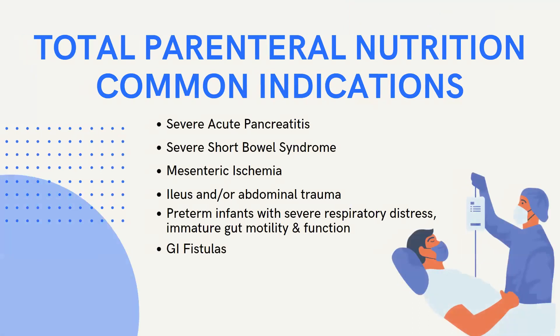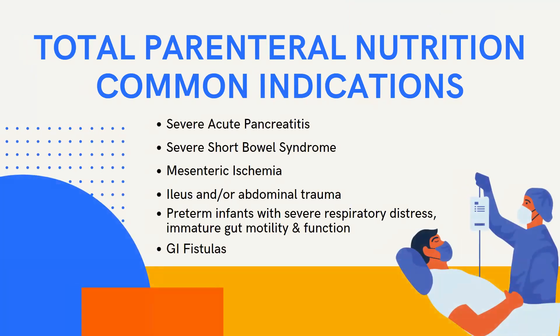I want to share some common indications for TPN, since my patient is now on total parenteral nutrition. Common indications include patients with severe acute pancreatitis, severe short bowel syndrome, mesenteric ischemia — which is similar to ischemic colitis but refers to the small intestine — ileus and/or abdominal trauma, preterm infants with severe respiratory distress and immature gut motility and function, and GI fistulas. As mentioned, my patient had a rectal vaginal fistula, which indicates she needs nutrition support.